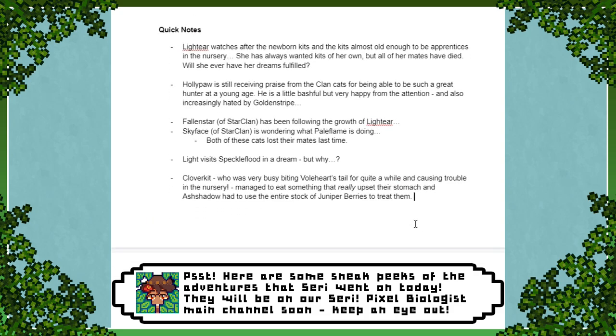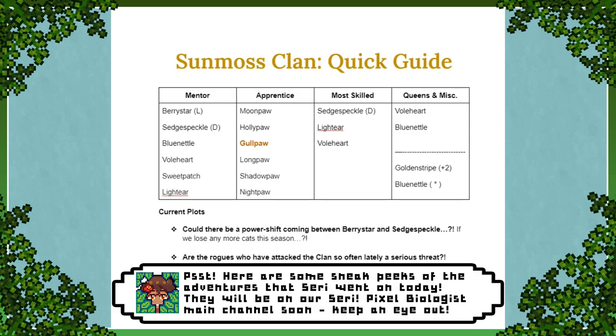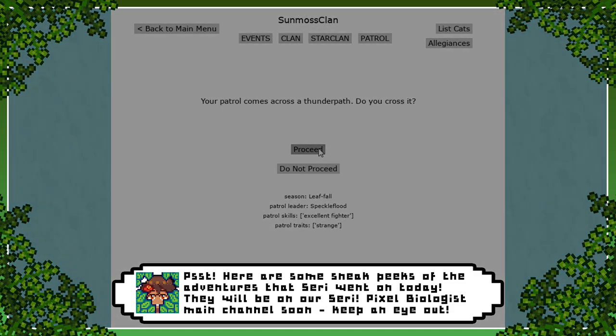I wonder what on earth they got into. I imagine Volheart had a lot to say about that, and Blue Nettle was a little embarrassed to be scolded by the older, more experienced queen. So we're just going to note that there's a little bit of tension going on in the nursery. Speckleflood doesn't have an apprentice — we'll go out. Thunderpath. Oh, Speckleflood, please be careful!